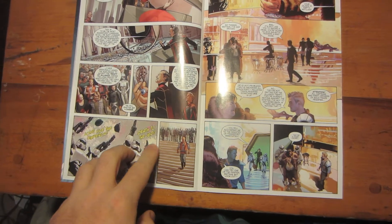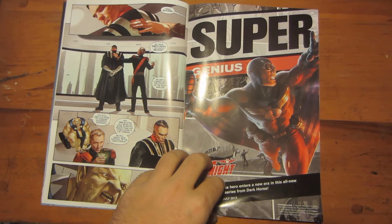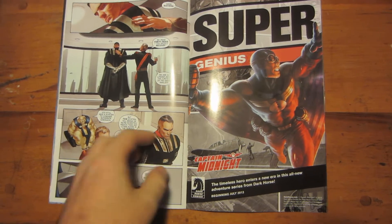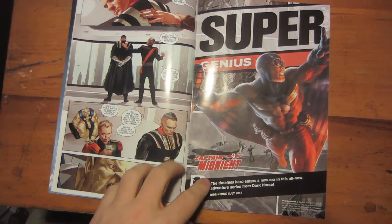Here are the Stormtroopers — 'Long live the Empire, death to the Jedi.' And here is Darth Vader. He's not a major character at all, but I guess you'd call him part of the bad guys.